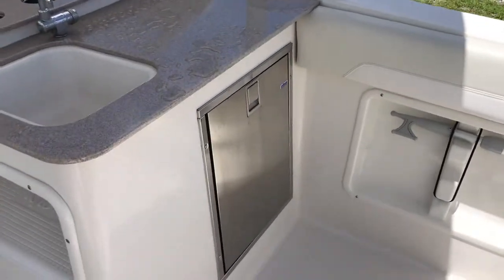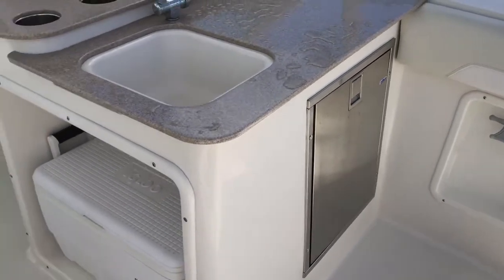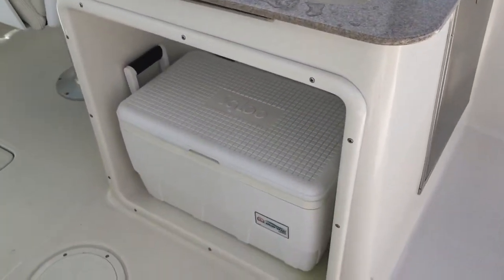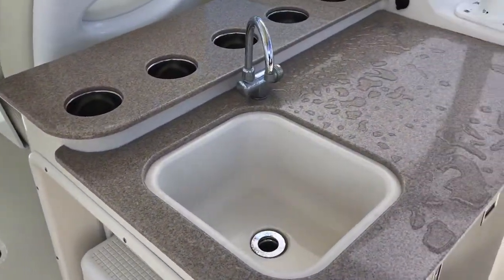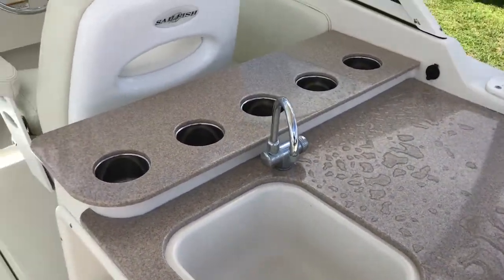This boat has the optional refrigerator and freezer, along with a storage area for a cooler. And a wet bar with a freshwater sink.